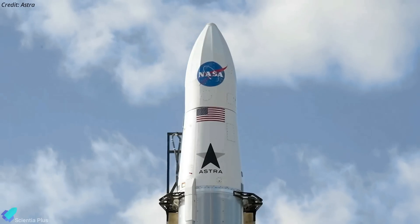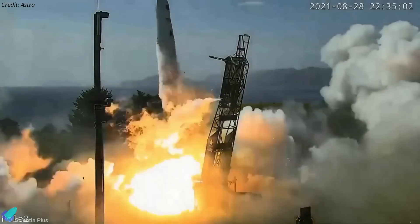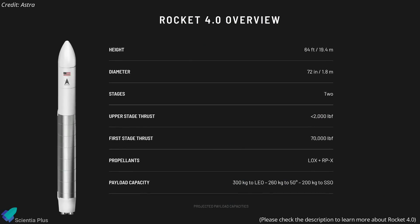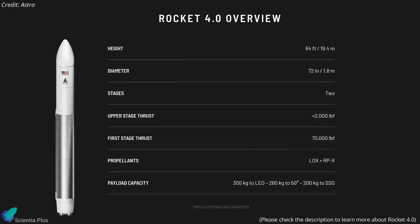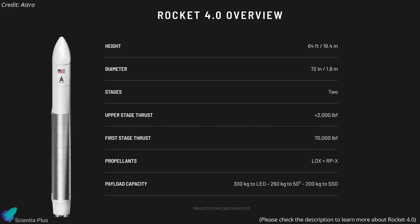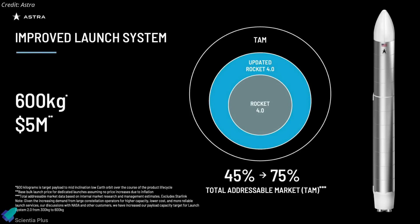Space launch company Astra Space has decided to cancel its Rocket 3 program after five of its seven flights were unsuccessful. The California-based company will now focus on the next version of its launch system, Rocket 4, a more powerful vehicle with higher reliability, capacity, and production rate. Rocket 4 is part of the company's Launch System 2.0, a mobile launch system requiring fewer people in mission control. The launch system will be able to carry up to 600 kilograms into low Earth orbit at a base price of $5 million.